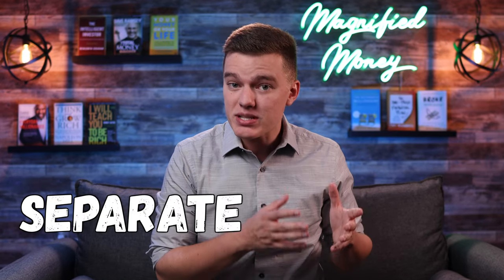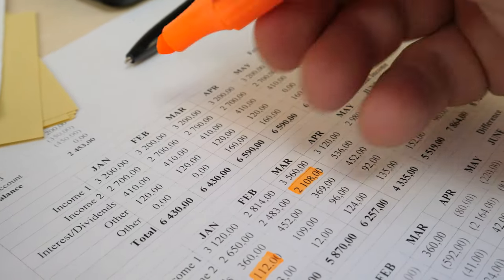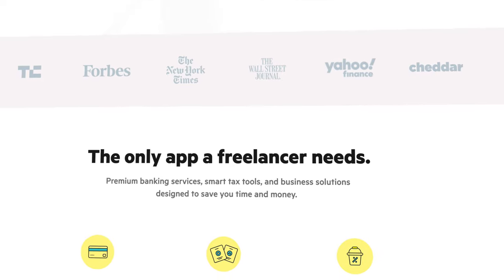One area where a lot of these platforms fall short, in my opinion, is that you often have to have a completely separate business bank account. But in today's video, we're going to take a look at a platform that allows you to have all of your personal and business banking under one app, and that would be Lily. Let's break down everything that Lily and their new Lily Pro accounts have to offer, and exactly how this one platform can allow you to not only take hold of your freelancing finances, but your personal finances as well.